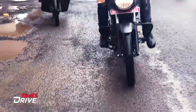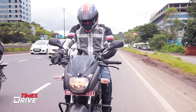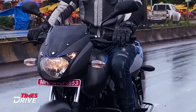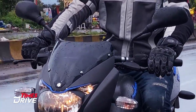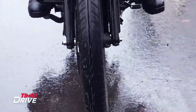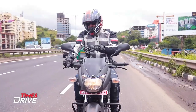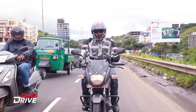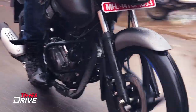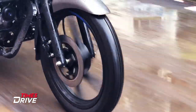The performance is quite linear and smooth in the city. We also took it on the highway, and it is well-suited for city riding, giving you good comfort and good performance. The CBS braking is very apt and precise. Although you don't get an ABS option — only CBS — that is good enough in terms of Indian roads.